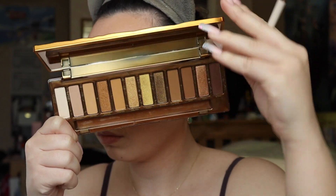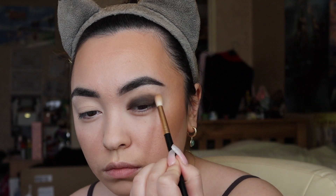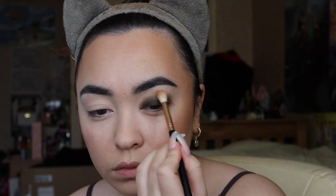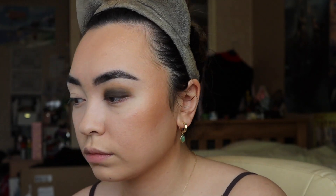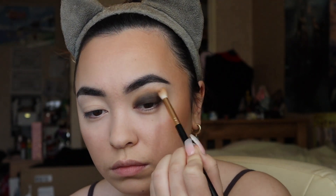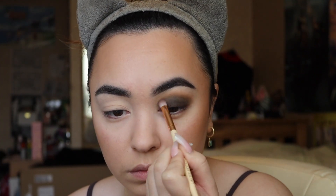Then taking the Naked Honey Palette, I'm taking Swarm — I'm looking at the screen from a distance, I do apologize. I'm using that to blend out the brown and black color because it's a bit harsh right now — it needs to be softened and blended out. So I'm just taking a bit of the Swarm color and mixing it in, then going back in with the black and brown, buffing that back in. It's all about layering those shades together.